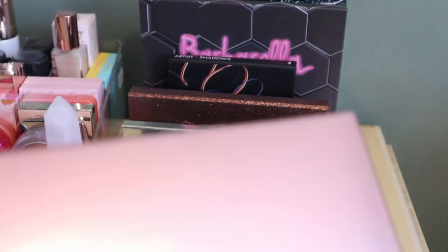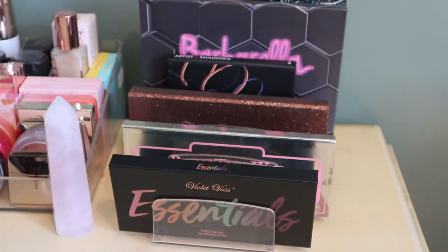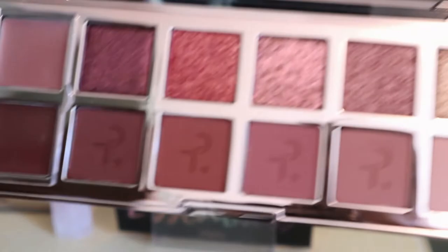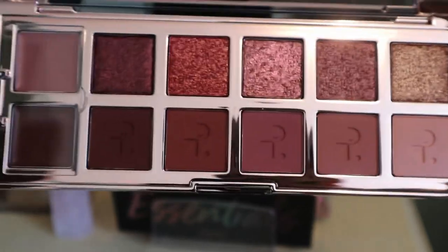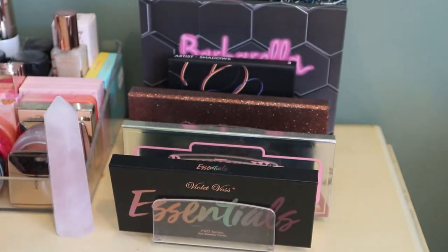I also have the new Patrick Ta Major Dimension Two — the second one that's more rosy-toned. I meant to film a full face of Patrick Ta video, which is why I had it out, but I still haven't filmed that. I think I'm going to keep this one in my shop my stash to encourage me to film that video — it looks beautiful and I think it's really nice for this time of year.